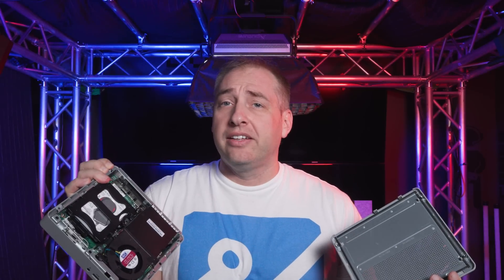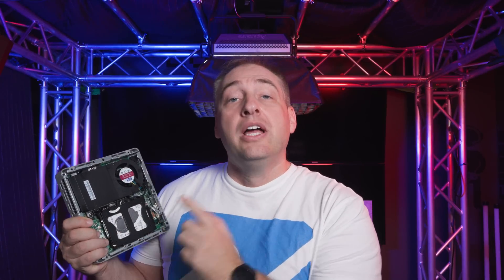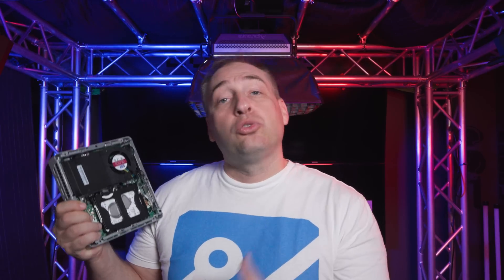Now that we have this open, you can definitely see that this is basically the Lenovo Tiny platform in a plastic case. Up top we have the processor, the fan, and the heatsink to keep the processor cool. This system has a Core i5-10400T, which is a lower-power part but still has six cores and 12 threads, and as we'll show in benchmarks, it's actually decently fast. One nice thing in this generation is that at the Core i5 level you actually get hyperthreading — so instead of six cores and six threads like 8th or 9th gen, you're getting six cores and 12 threads, which adds a decent amount of performance.